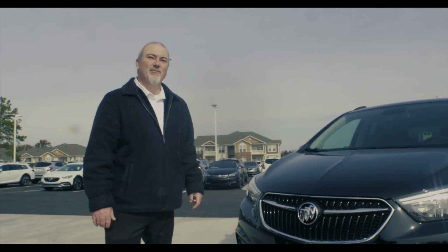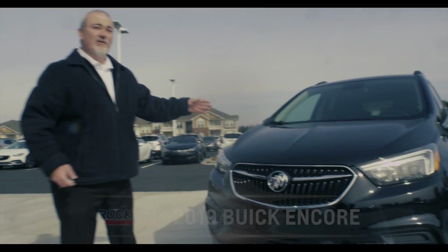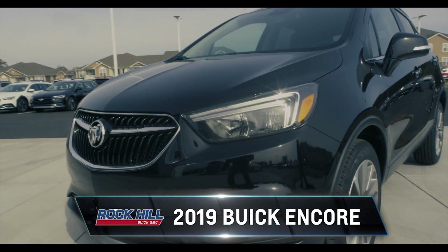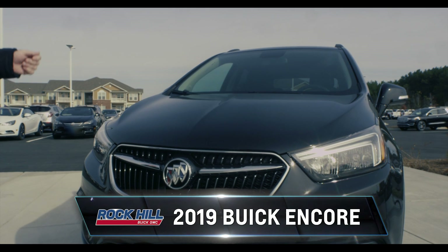Hey everyone, Lonnie Yeager here at the new Rock Hill Buick GMC. I just want to show everyone the new 2019 Buick Encore. This is one of our best leasing vehicles. If you're looking for a cost-effective lease, this is the vehicle for you.